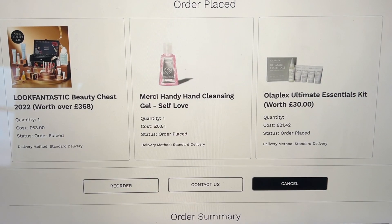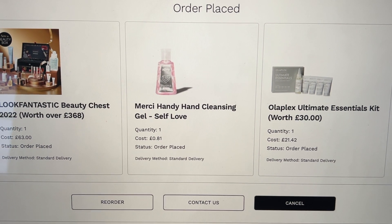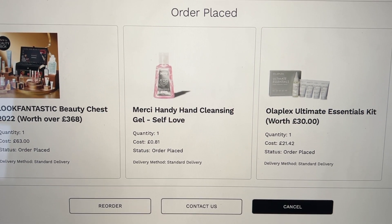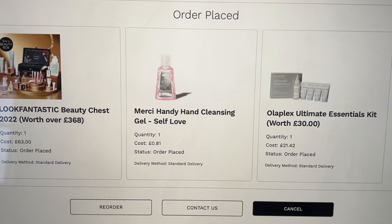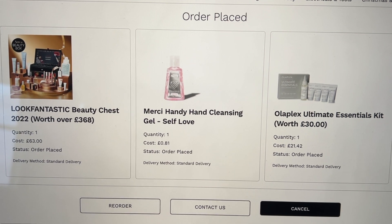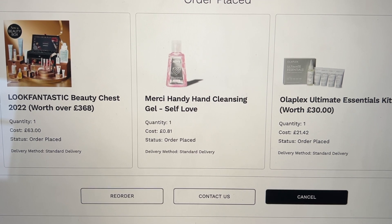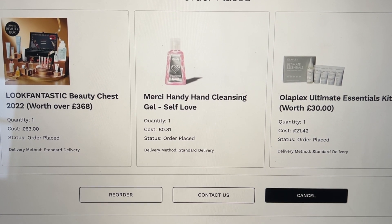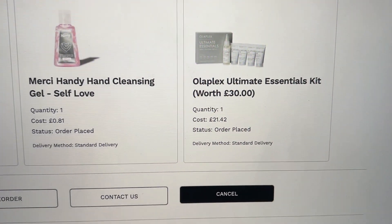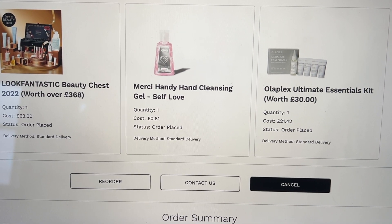Quick update — I did make a Look Fantastic order. Their gift sets are amazing — honestly the best for high street and luxury beauty brand gift sets. I got the beauty chest, a hand sanitizer because I'm obsessed and always need more, and a mini Olaplex kit because it's one of my favorite brands and my hair is dying right now. I got an extra discount which was good. I can't wait to do a haul and unboxing.